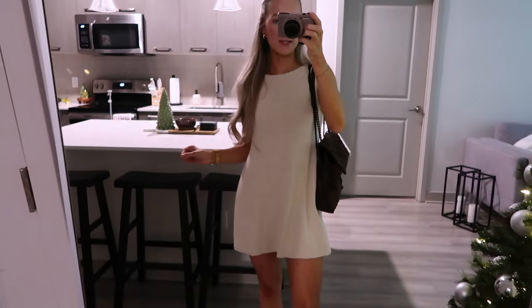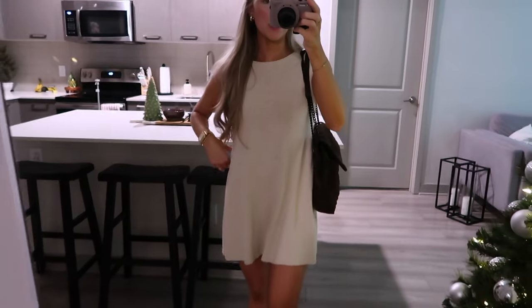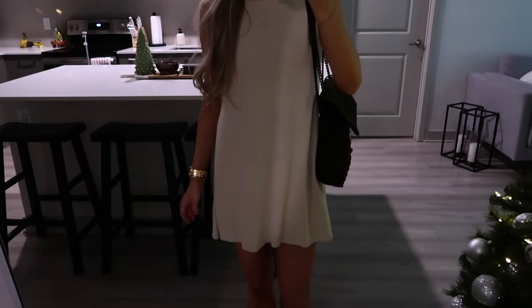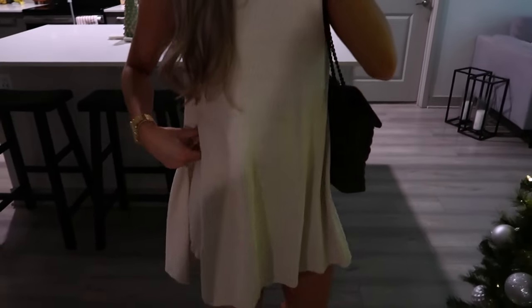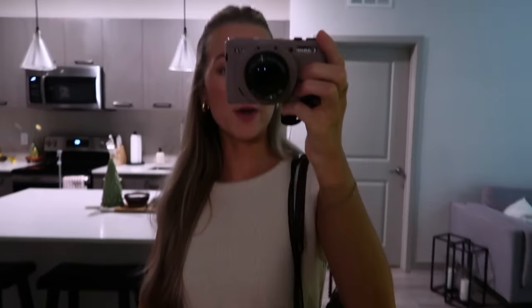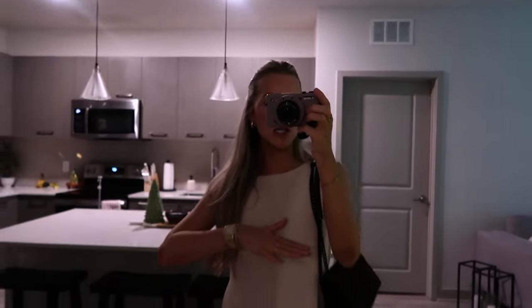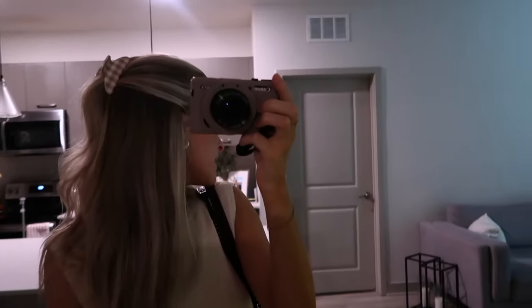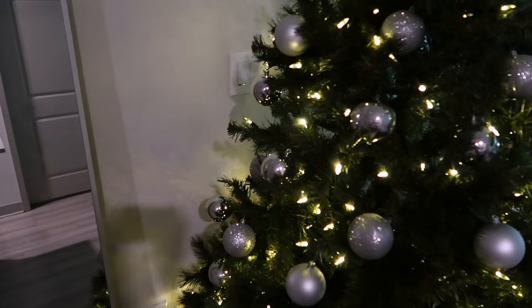Quick outfit of the day — I got ready very fast. We're going to South Florida for the day. I'm wearing this set from Free People; it's like a short set that kind of looks like a dress from the front — I have this in two colors. Shoes are Tkees, bag is Rebecca Minkoff, hoops are from Amazon, and everyday jewelry. Hair is in a clip. This is the fit — and I'm obsessed with having our Christmas decorations up.